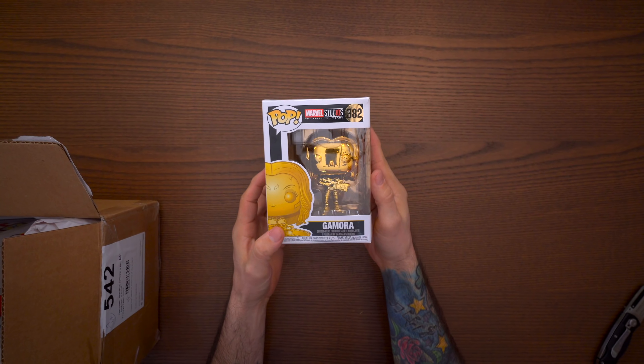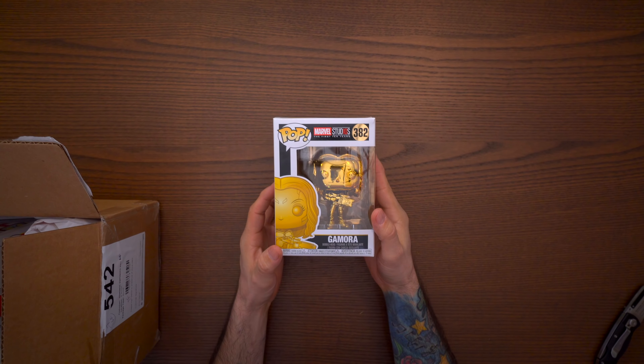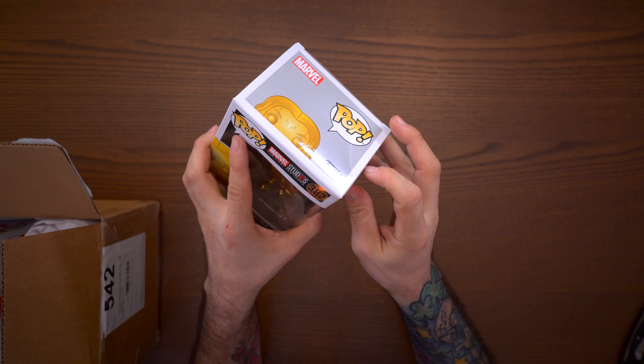We have a gold Gamora. I guess at least we're getting a $10 pop, but I don't need another gold Gamora, and there's also box damage. Alright, so next one — that wasn't an exclusive pop or anything — let's see what we got here.